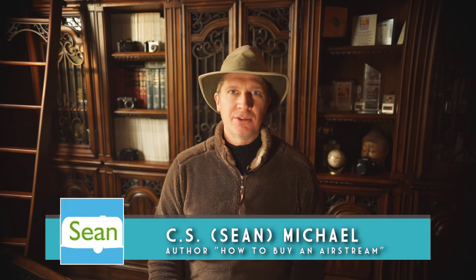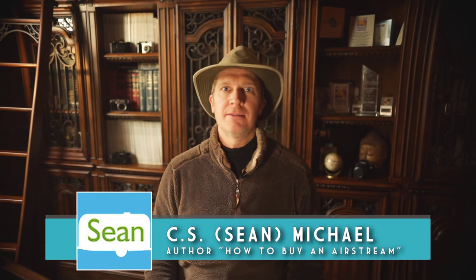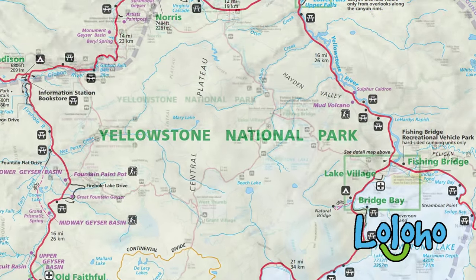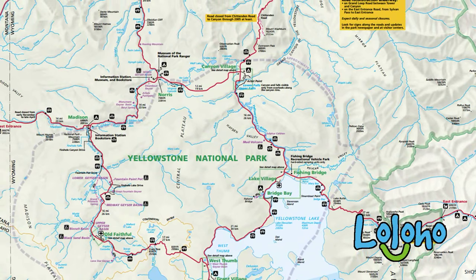Hey guys, today I'm going to let you in on a little secret about Yellowstone National Park. This has been called the best kept secret in the park. The next time you go to Yellowstone, you need to pack your swimsuit. Yes, there are hot springs in Yellowstone in which you can actually bathe without being boiled alive.